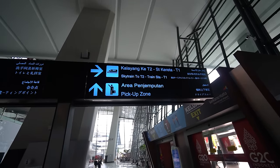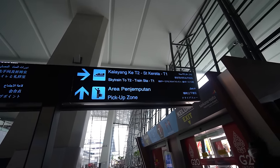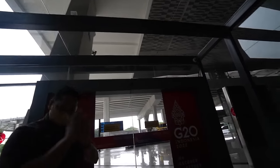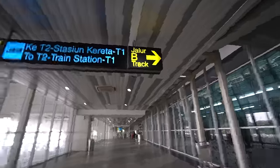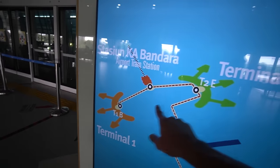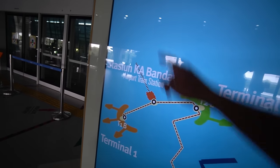Sky train to Terminal 2, and sky train or train start to Terminal 1. We actually need to go there between Terminal 1 and Terminal 2 — and that goes to the city.